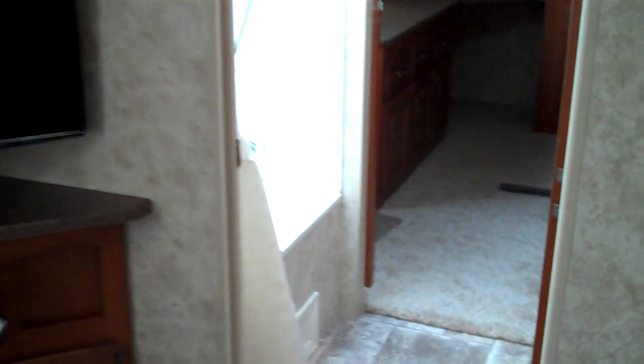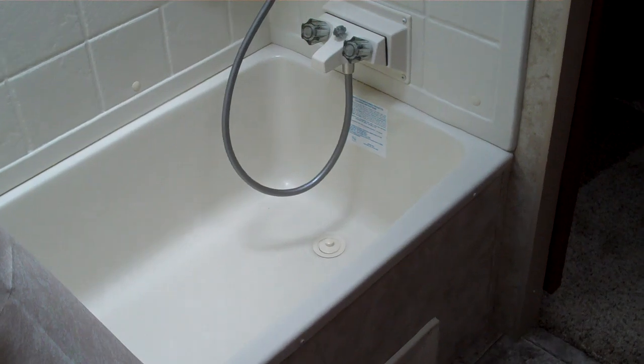This model has a pass-through bathroom. As you walk through, it has the tub and shower on one side, and then a sink and the porcelain toilet on the other side.